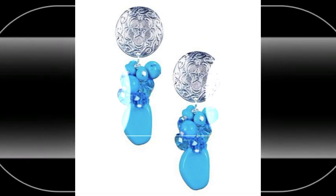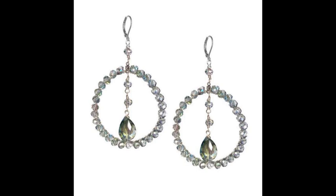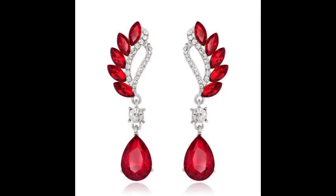Dear friends, all drop earrings are very awesome and very attractive. There are very beautiful, very awesome, very fabulous and very heart-touching drop earring ideas here.